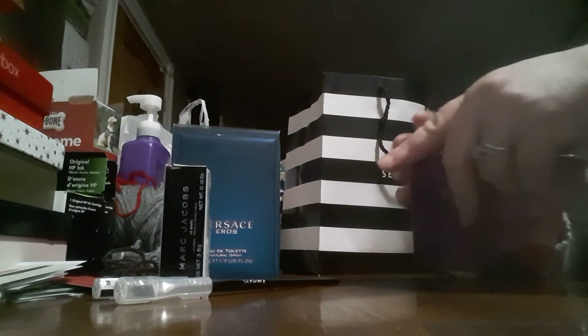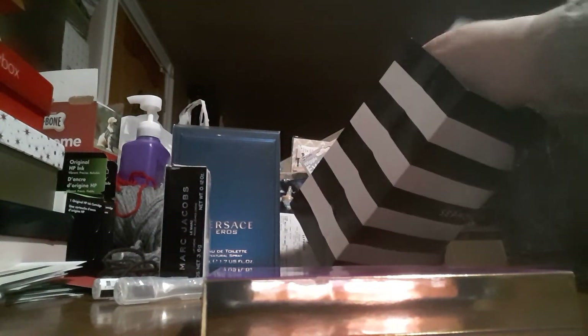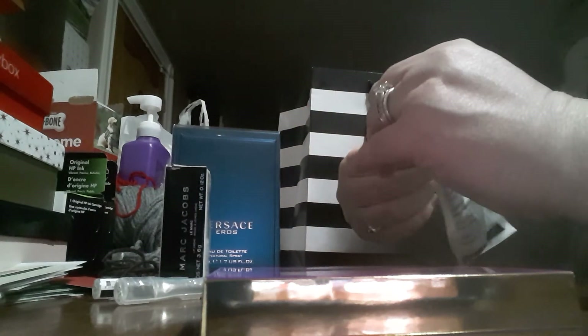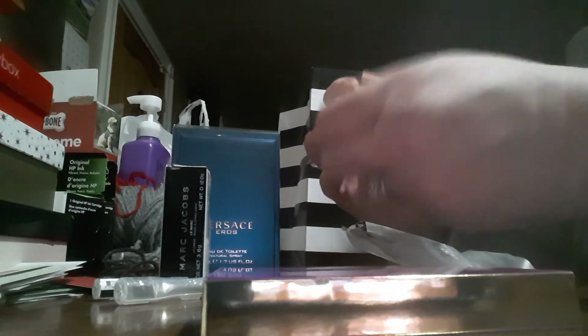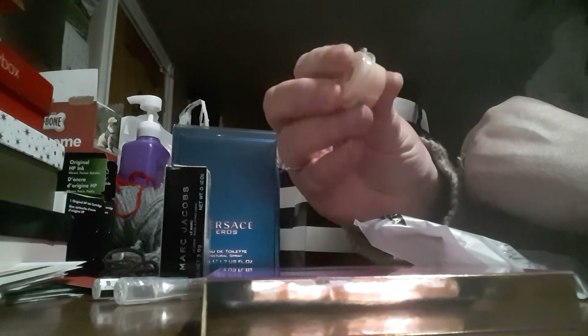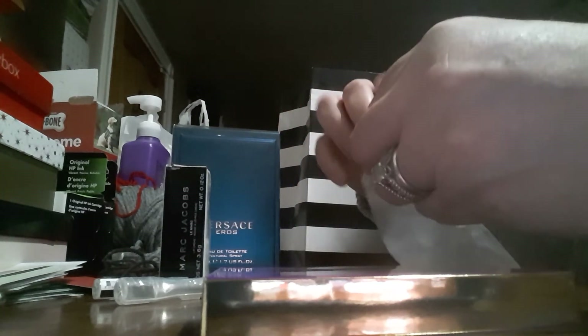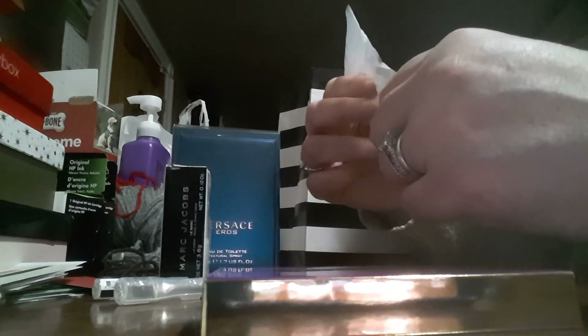I really liked the girl who helped me at Sephora — I've always had great experiences with the staff there. She also sent me home with a sample of the Born This Way foundation in Snow, because I have pink undertones. It looks just a tad light for me though — I think I need something slightly darker. I'm more of a light medium going into medium, but not a real dark medium.